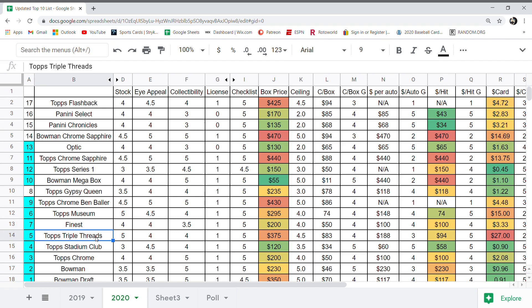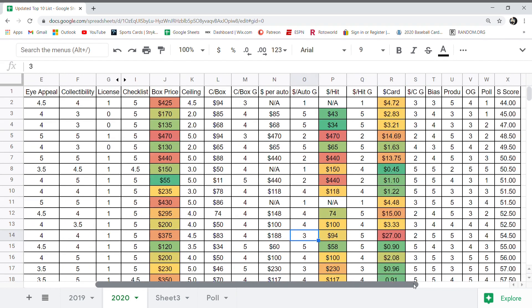Now we're at the top five. Number 5 is Triple Threads. Card stock: five — very thick. I appeal: nice looking product. Collectibility: four. Checklist really good. It's pretty expensive but has a high ceiling — got a 4.5 on the ceiling score and a four on the ceiling per box. Dollar per auto grade: three — not the best, but the dollar per hit score is a five because you get four hits in the box. Dollar per card grade is really high so that got dropped to a two. Bias: five. Production: five — low numbered parallels in every box. Polling: people really like Triple Threads. Final score: in the top five.